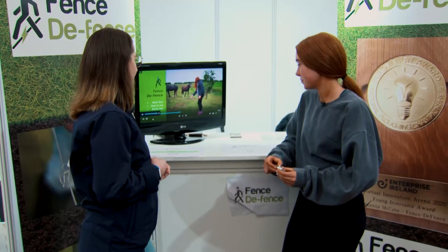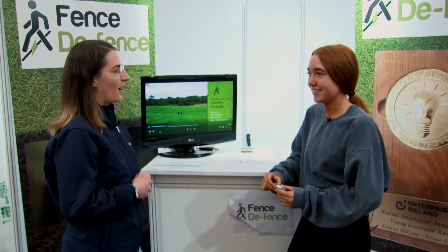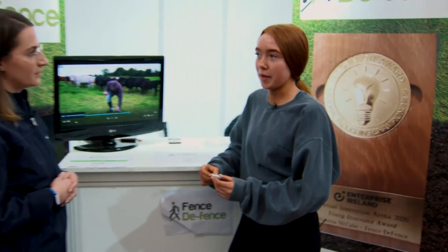I see you have some of your tools here on display ready to be sold to all the farmers here. How has the response been to your innovative tool? Everyone is very taken by the idea and it's something that you don't know you need until you see it.